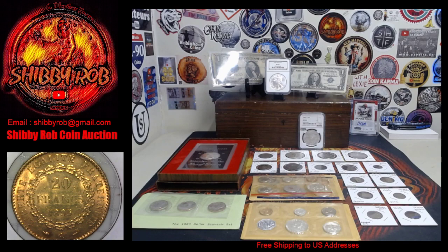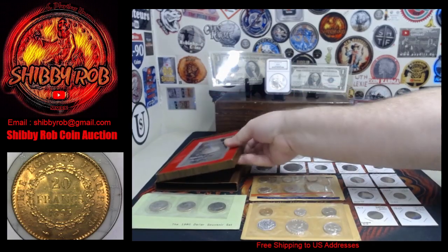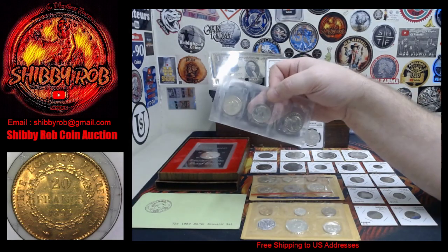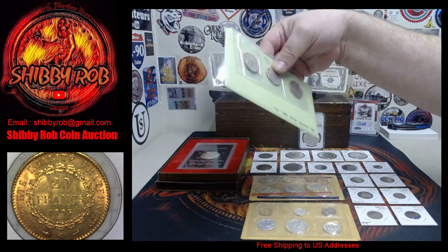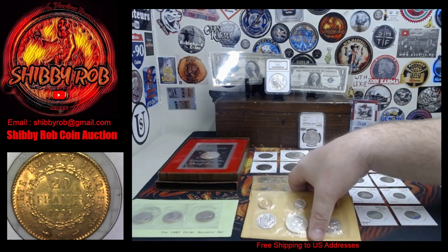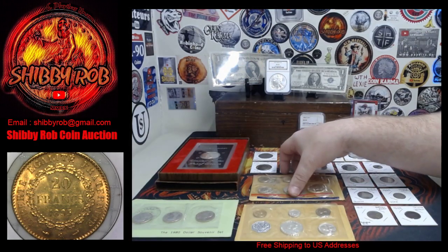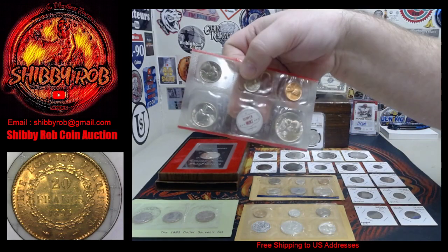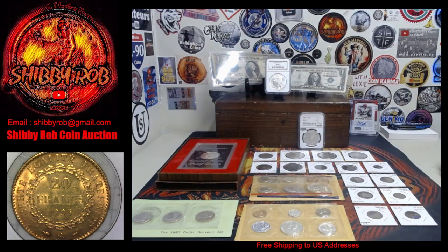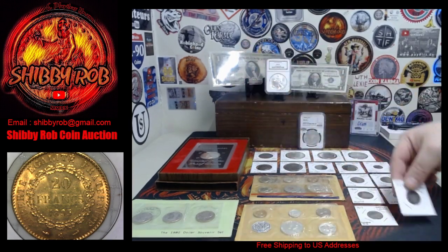I'll show you what we have available. Starting over here, we have a 1971 brown Ike silver Eisenhower proof. Next up we have a 1980 one dollar souvenir set — this is three of the Susan B. Anthony dollars, 1980 souvenir set, pretty cool. We have a 1961 United States proof set; coins are in excellent condition in that one. And we have a 1959 United States mint set, which is pretty cool — that'll have a Philadelphia and a Denver 1959.